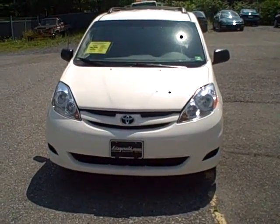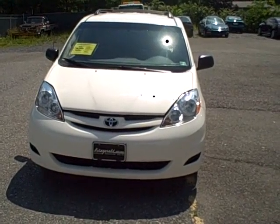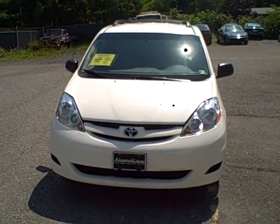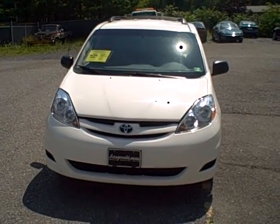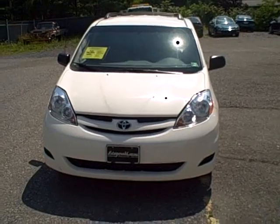Welcome to Fitzgerald Automat in Chambersburg, Pennsylvania. Today we're looking at a 2008 Toyota Sienna LE in white. Stock number is WR11092 and it's listed with 42,574 miles.